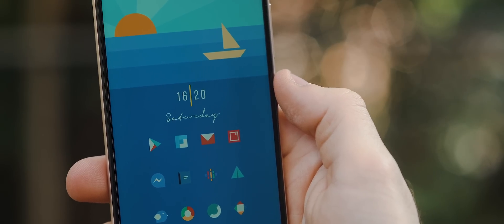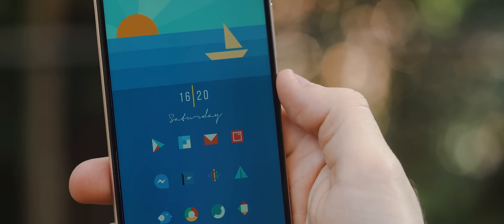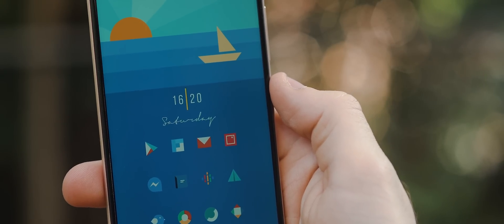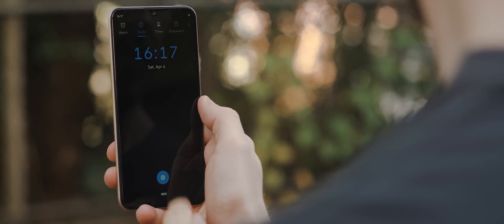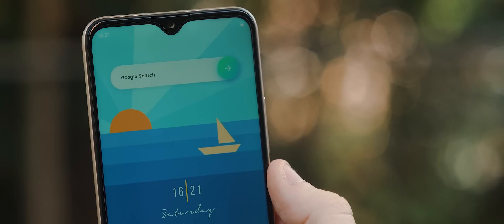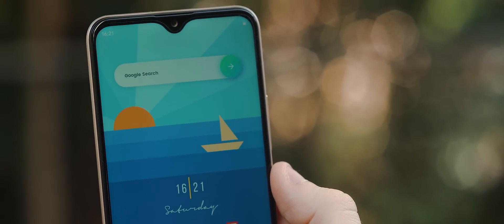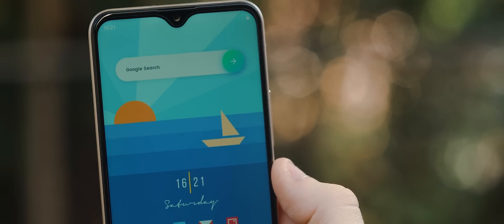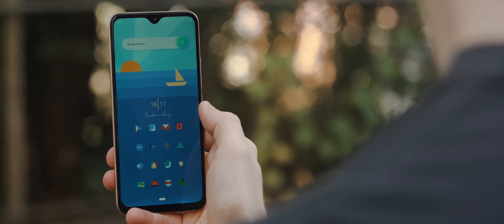Above those icons, we have a time and day widget from the Watermelon for KWGT widget pack — nice and simple, and that yellow accent color fits in perfectly. I've got this one set up to launch into the Clock application upon tapping it. Right up at the top, there's a really nice Google search bar widget taken from the Pixelicious for KWGT widget pack. I really enjoy the design of this search bar — it suits the setup perfectly and adds a nice level of functionality.